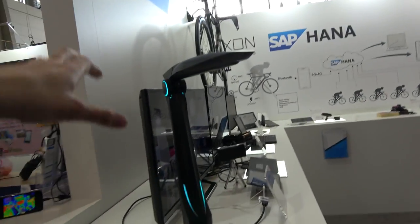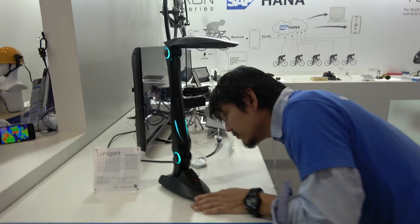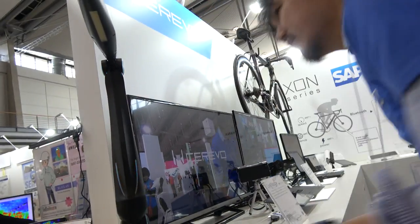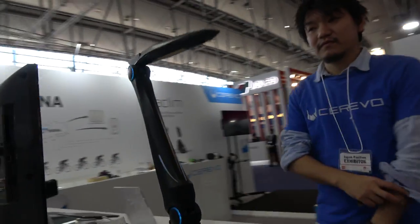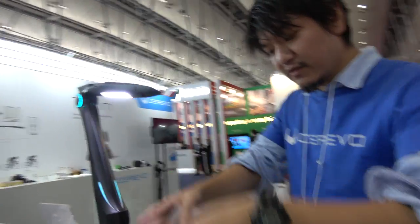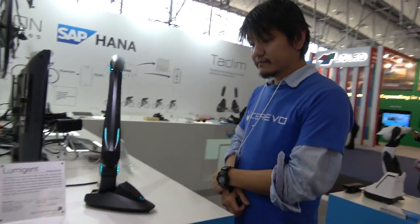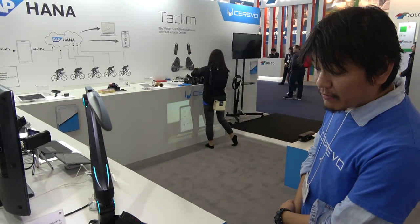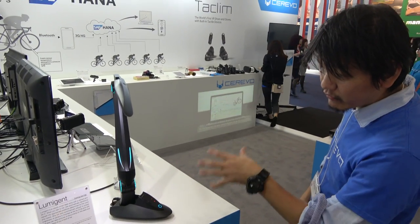It can do more movements. Hi, Rumi. Classroom. So there's a camera in here, and you can take a snapshot of documents. Whoa, that's cool. Is this on sale? For sale? This will also come this fall, autumn. How much? We haven't decided the price, but it will be around $400 to $600.